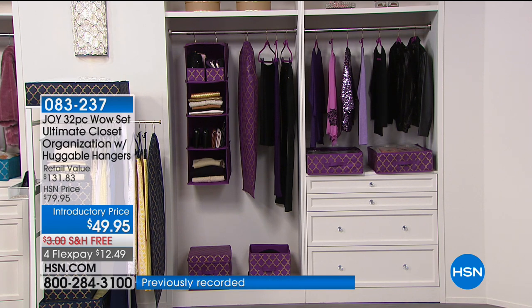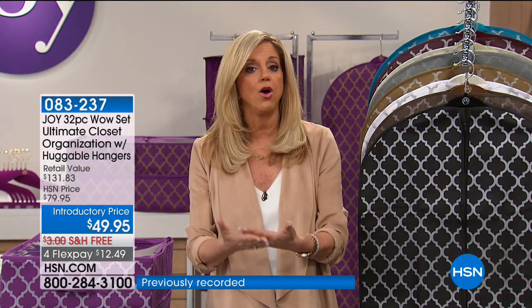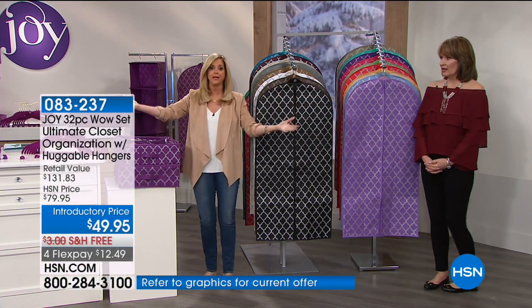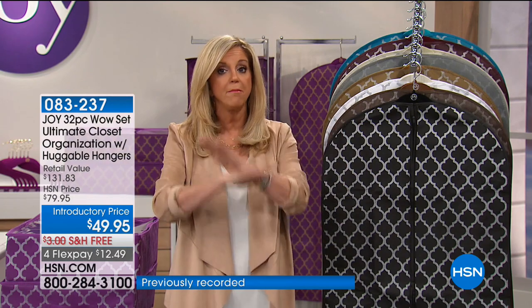You supply the clothes, but look at how much you're getting. If you don't have the right organizational tools, you cannot organize yourself. These are the best of the best at the best price. There are almost a billion huggable hangers out there — whatever color you have in huggable hangers, we have that color here in this gorgeous quatrefoil print. You can't buy 32 pieces like this anywhere — this breaks down to a little more than a dollar an item. It's unheard of.